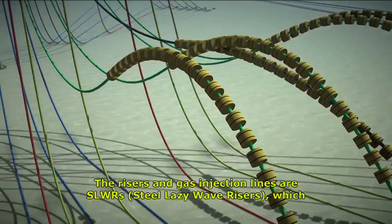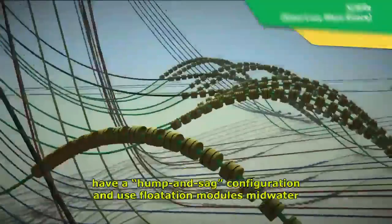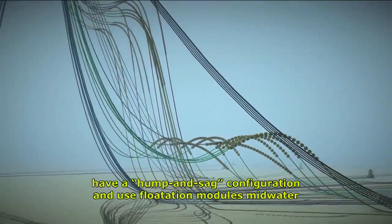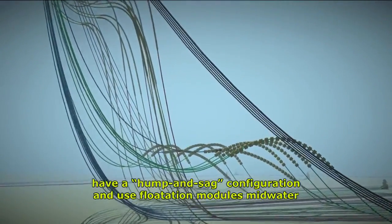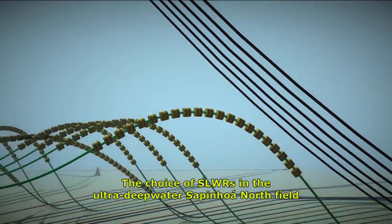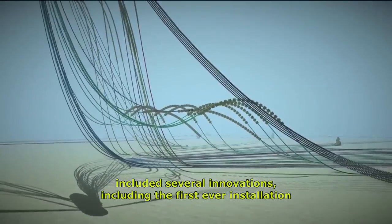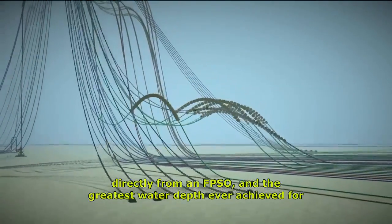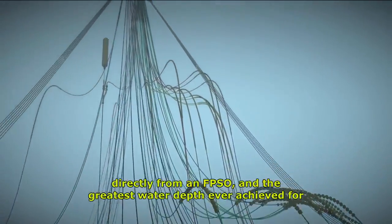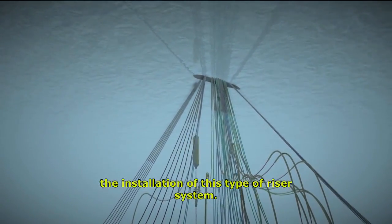The risers and gas injection lines are SLWRs — steel lazy wave risers — which have a hump and sag configuration and use flotation modules mid-water for support. The choice of SLWRs in the ultra-deep water Sapinhoá North Field included several innovations, including the first-ever installation directly from an FPSO, and the greatest water depth ever achieved for the installation of this type of riser system.